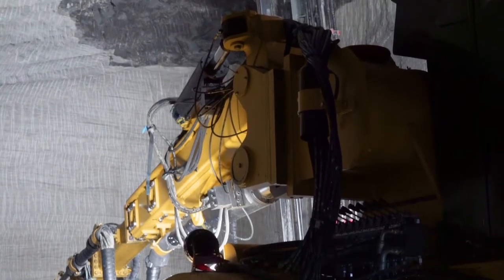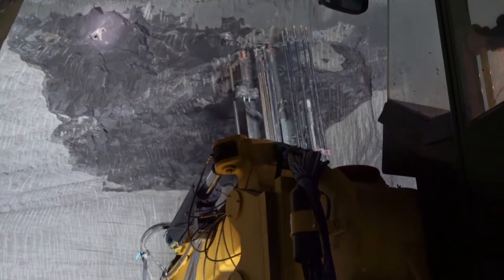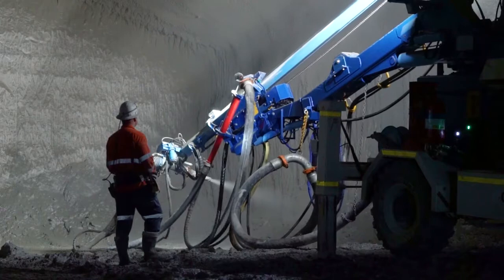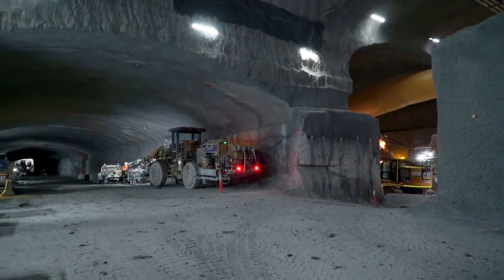After that, the rock bolter comes in and reinforces the ground, and the shotcrete crew comes in and seals the ground with spray-on concrete. Then we repeat that cycle until eventually we have the tunnel completed.